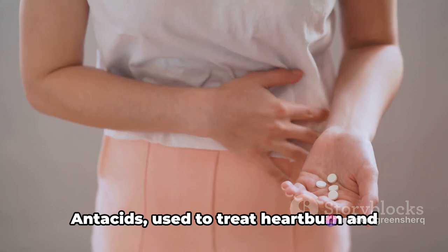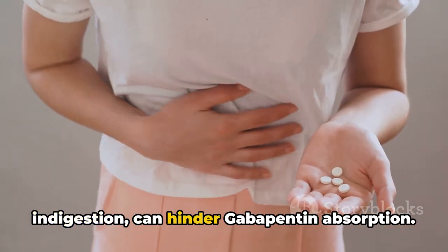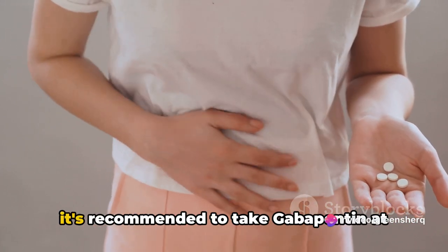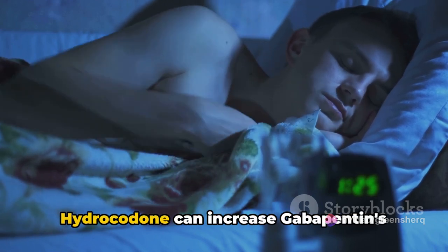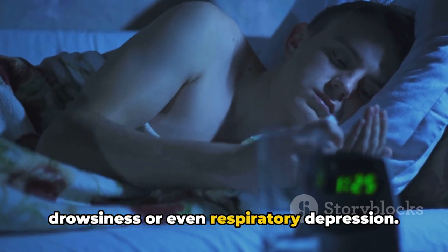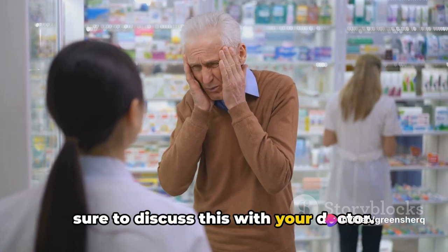Now, on to medications. Antacids used to treat heartburn and indigestion can hinder gabapentin absorption. Therefore, if you're taking antacids, it's recommended to take gabapentin at least two hours afterward. Furthermore, pain medications like hydrocodone can increase gabapentin's sedative effects, leading to extreme drowsiness or even respiratory depression. So, if you're on pain medications, be sure to discuss this with your doctor.